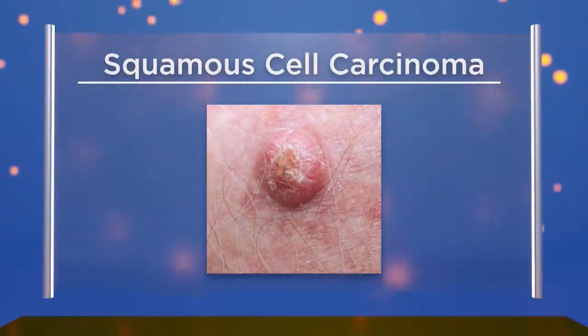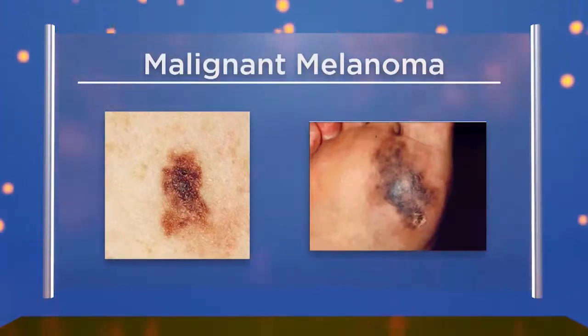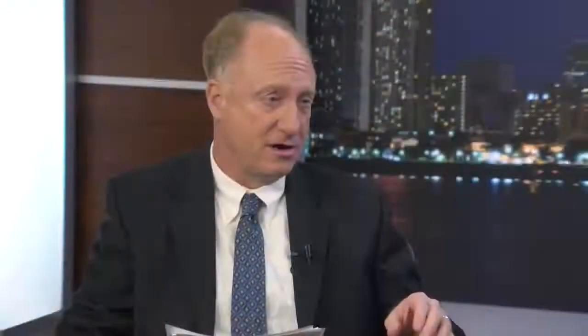Malignant melanoma appears as a really dark, irregular, brown patch. Most primary care physicians can spot these and send you to a dermatologist for evaluation. However, squamous cell carcinomas can sometimes mimic cysts and abscesses, so a primary care physician may put someone on antibiotics thinking it will heal, because those lesions are often more raised on the skin.